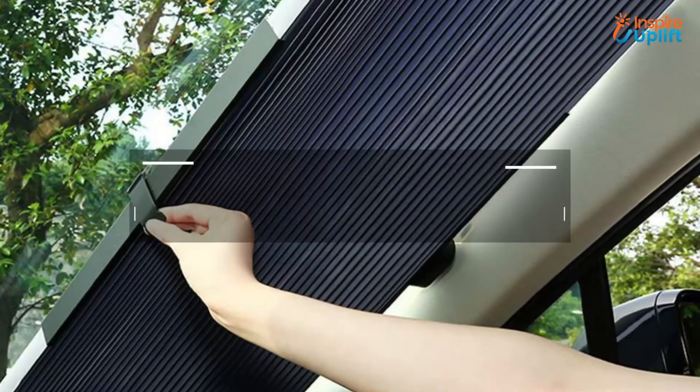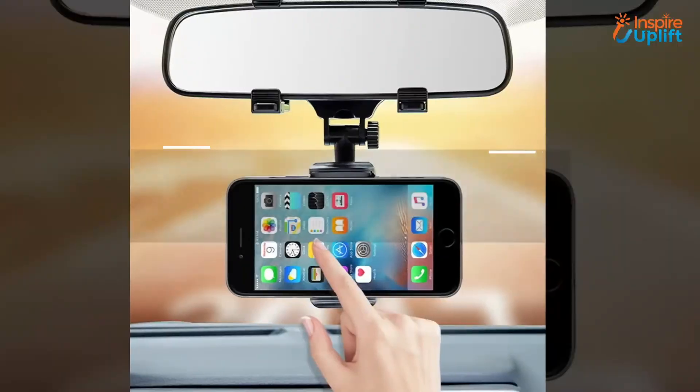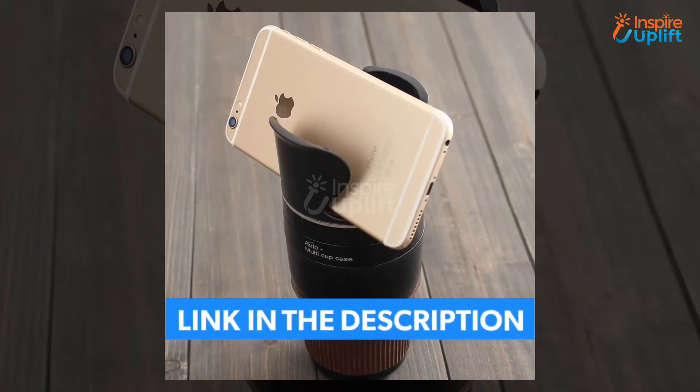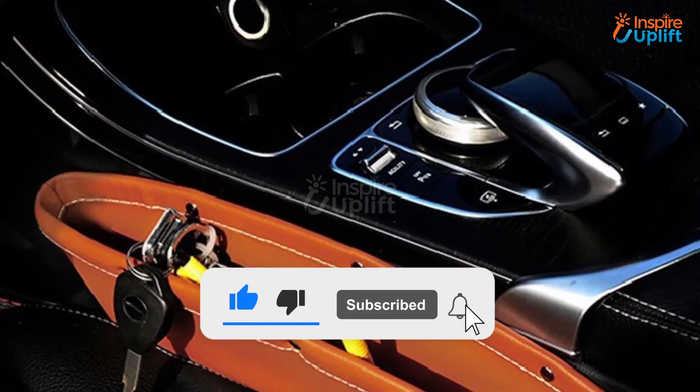Hello guys, in this video we will review 10 interesting accessories for your new car. The products are selected according to their usefulness, quality, and affordability. Check the links shared in the description box for more details. Don't forget to subscribe to our channel and press the bell icon for more videos.